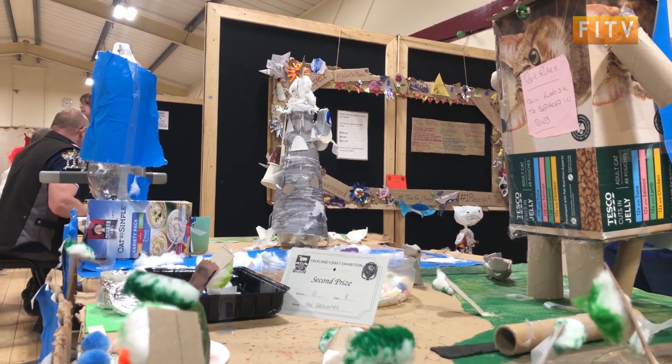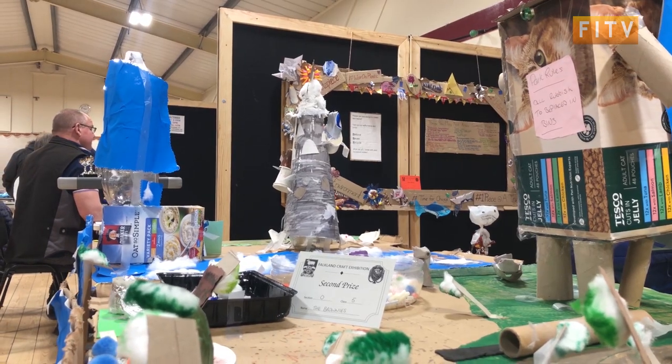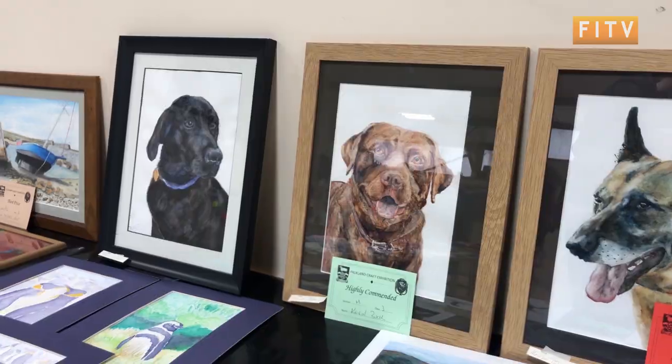There's a whole range of stuff and that high quality that we always see is still here this year, even though there's not quite so much of it. A panel of secret judges awarded first, second and third prizes for each category as well as an award for highly commended pieces.